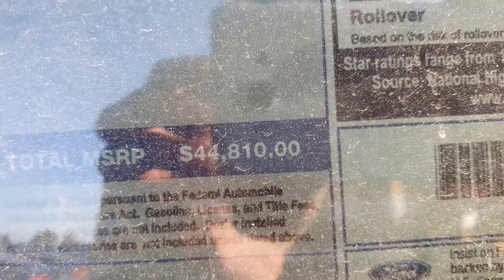Total vehicle price for this particular one is forty-four thousand, eight hundred and ten dollars.